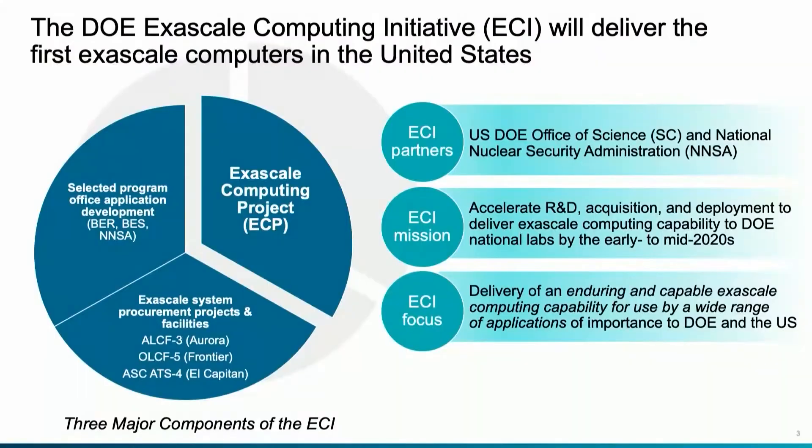The Exascale Computing Initiative is the larger scale within which the Exascale Computing Project fits. There are three primary components to the broader Initiative. The first is the Exascale Computing Project, which started in 2016 and is expected to complete in 2023 at about 1.8 billion dollars. It spans six DOE labs in terms of management, but involves researchers at most of the 17 DOE labs as well as over 30 universities.